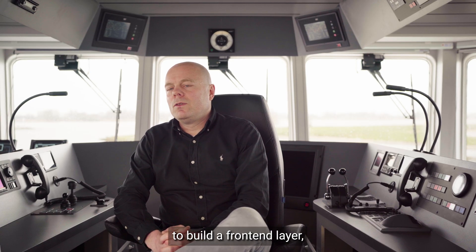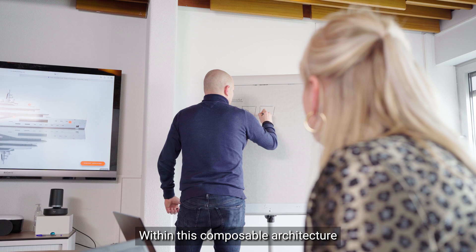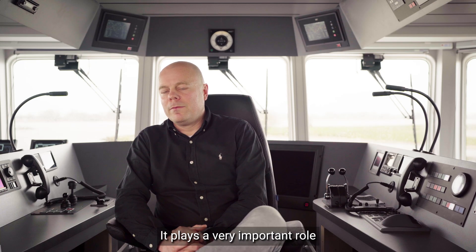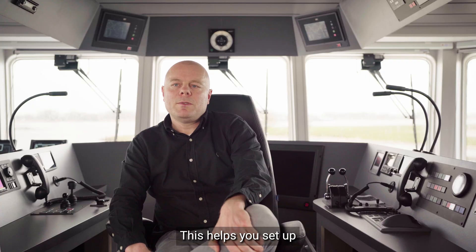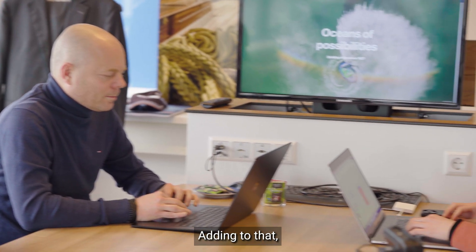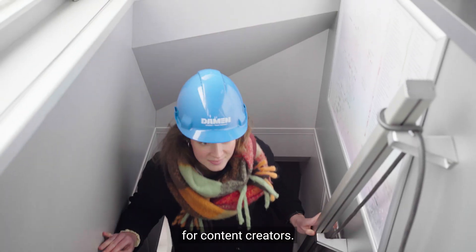It gives you the possibility to choose the right tool for the right job. Moreover, it gives you the possibility to build a front-end layer completely independently, really secure and really performant. Within this composable architecture, Storyblok is chosen as the content management system. It plays a very important role in the digital experience platform. Storyblok has a unique component-based approach, which helps you set up your content structure well and also helps you reuse your content.